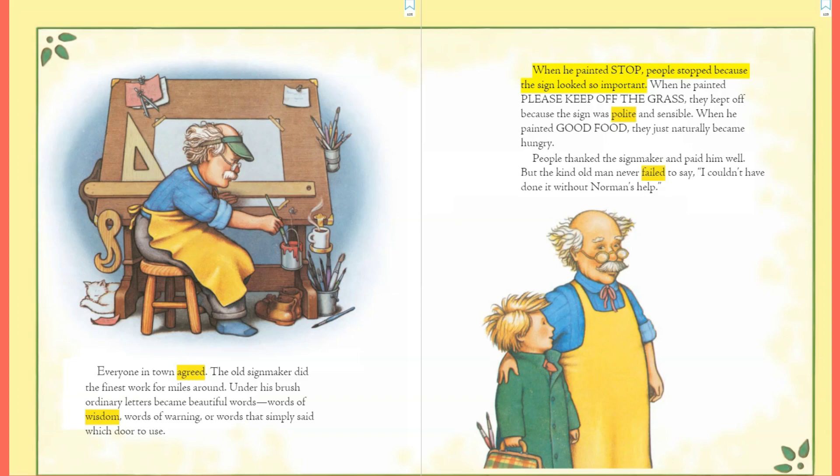When he painted 'Stop,' people stopped because the sign looked so important. When he painted 'Please Keep Off the Grass,' they kept off because the sign was polite and sensible. When he painted 'Good Food,' they just naturally became hungry. People thanked the sign maker and paid him well, but the kind old man never failed to say, 'I couldn't have done it without Norman's help.'